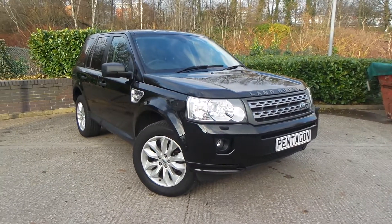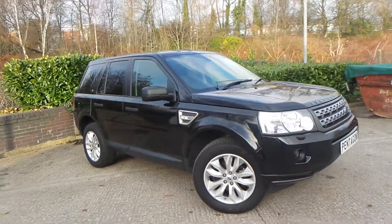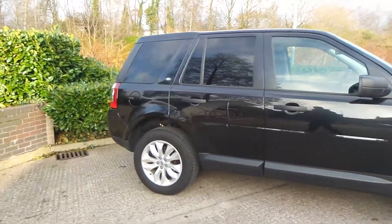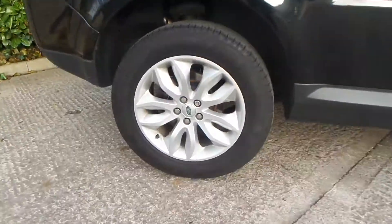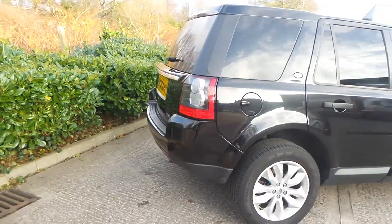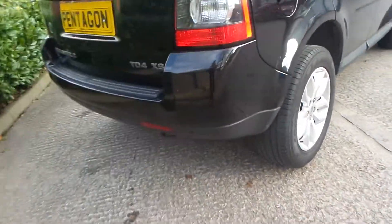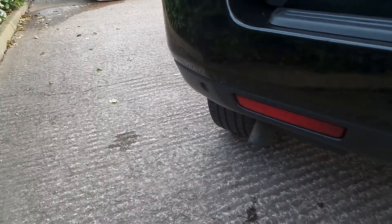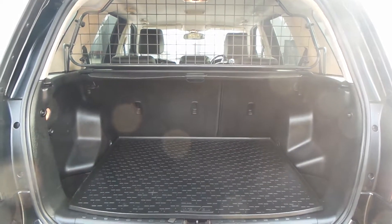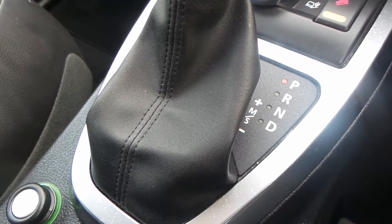Here we have a Land Rover Freelander 2, 2.2 DTD4 XS Auto. As you can see, the vehicle comes with 18-inch alloy wheels — really clean car this one. To the rear of the vehicle you do have parking sensors, and you also have a really good boot size with the vehicle too.